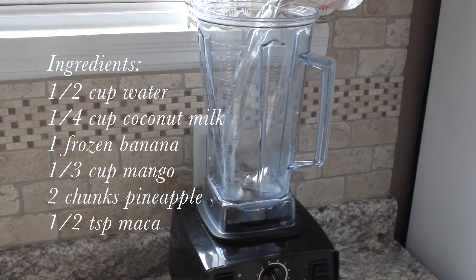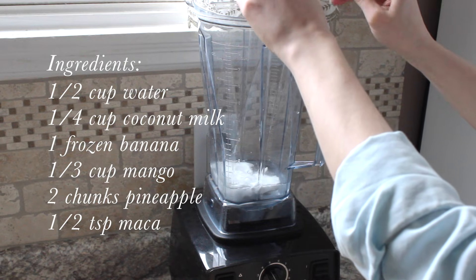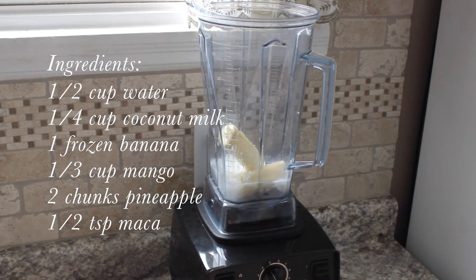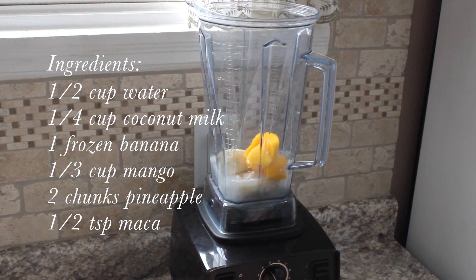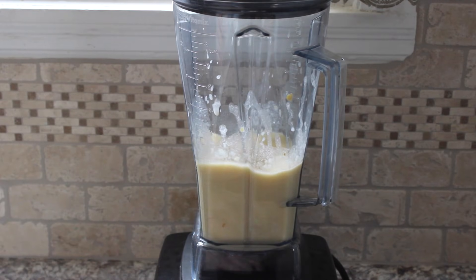For this recipe, you're going to need about half to three quarters of a cup of water, a quarter of a cup of coconut milk, one frozen banana, one third of a cup of fresh or defrosted frozen mango, two chunks of fresh pineapple, and half a teaspoon of maca powder.